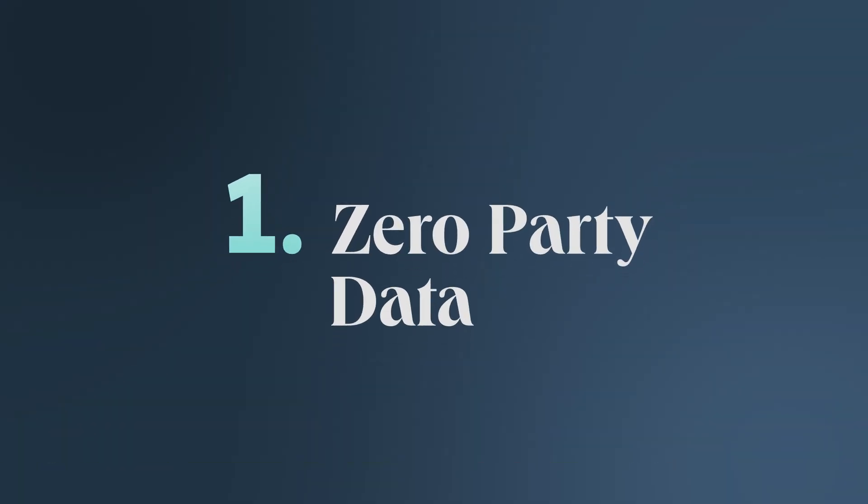Here's how. Zero-party data. Zero-party data is data that a customer shares with a brand voluntarily. This allows consumers to make informed decisions about their information by knowing who has it and how the company will handle it. A great way to start collecting ZPD is by offering quizzes. With quizzes, you can turn a dry zero-party data collection into more of a game. By asking the user a collection of specific questions, you can target your product ad specifically to their needs.